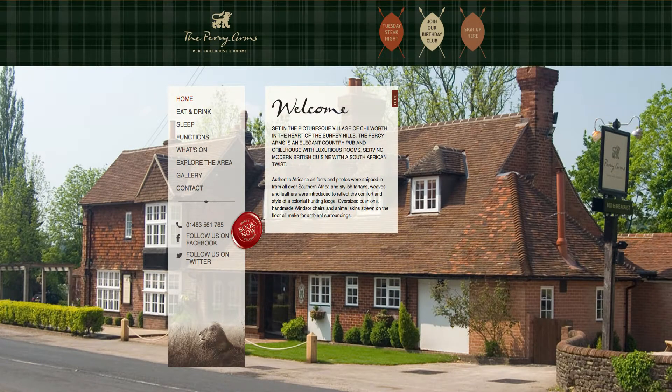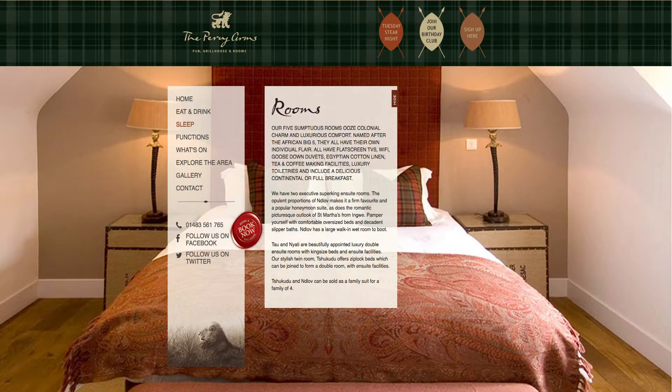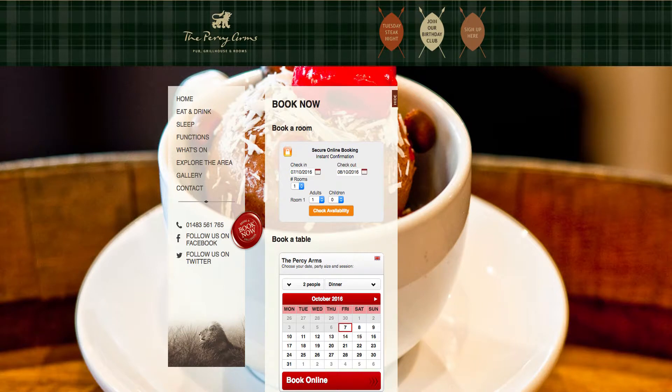It's really important when you're marketing a property not to oversell your business and to be true to what you are, and I think we're quite good at that. Our website truly reflects what we are, what we offer and what we sell. A website is a very important tool in marketing.